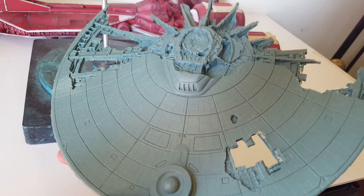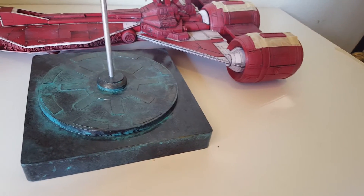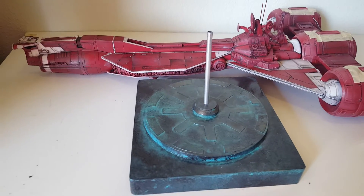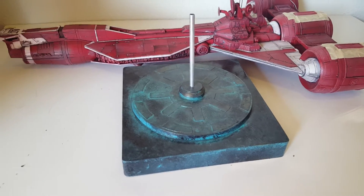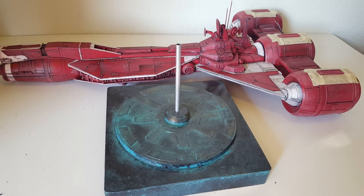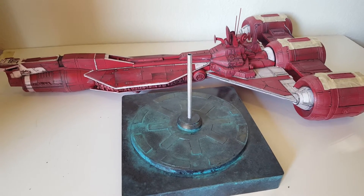Charles bought a whole bunch of different resin kits for me to have, so we'll get some of those turned around. One of them is the hammerhead from Space: Above and Beyond, which was a really cool show from the 90s.